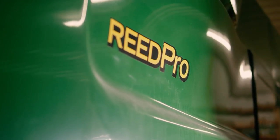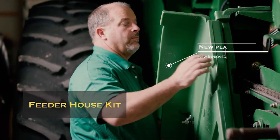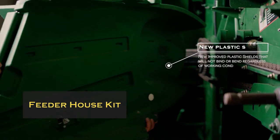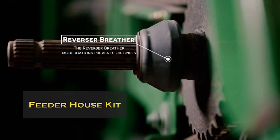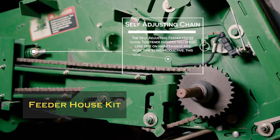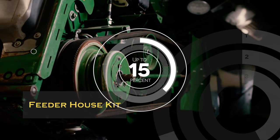Our new feeder house kit offers the convenience items of the new plastic shields that don't bind or bend, a reverser breather that eliminates oil spills, and a self-adjusting feeder house chain tightener, plus the addition of 15% improved capacity.